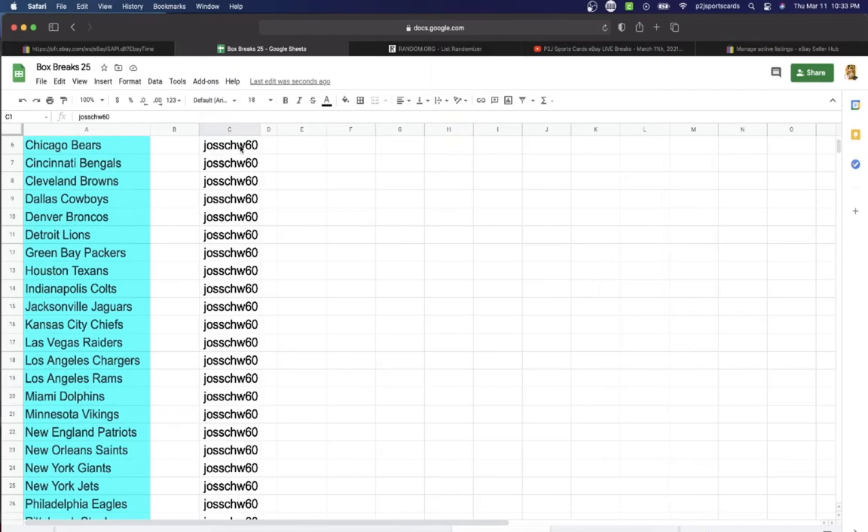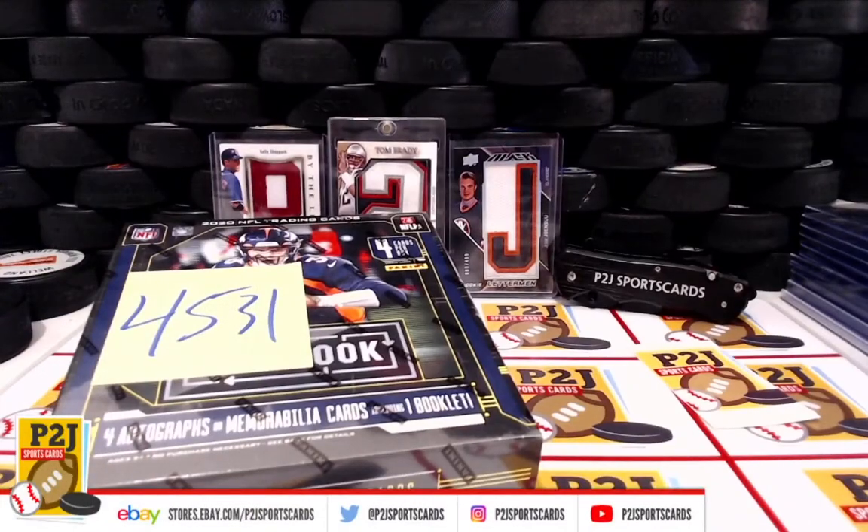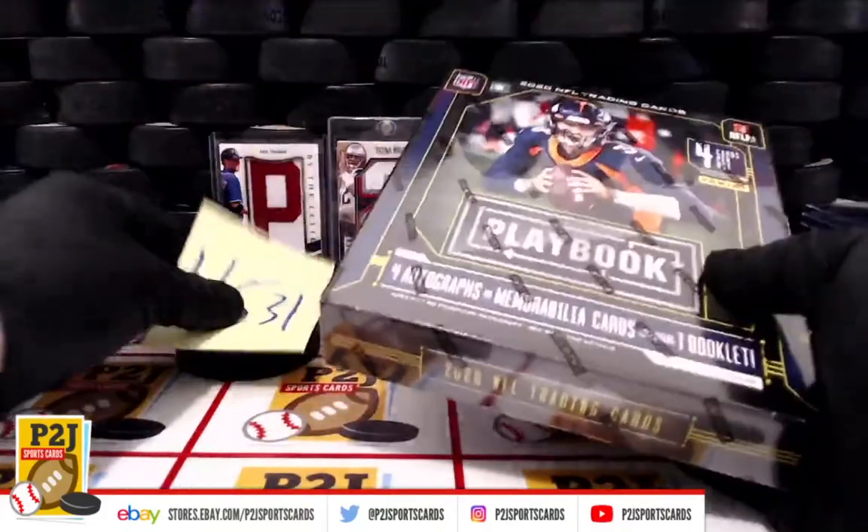In the break, Joss has every single spot. Good luck, Joss. Let's see what we have in our playbook.